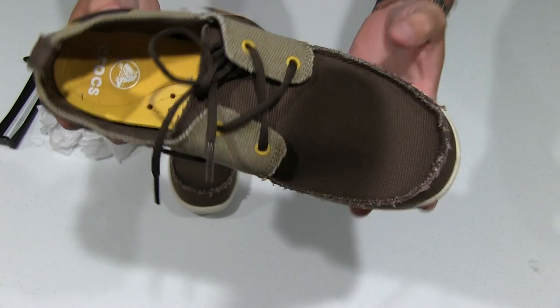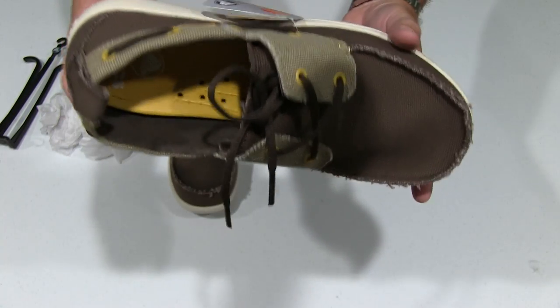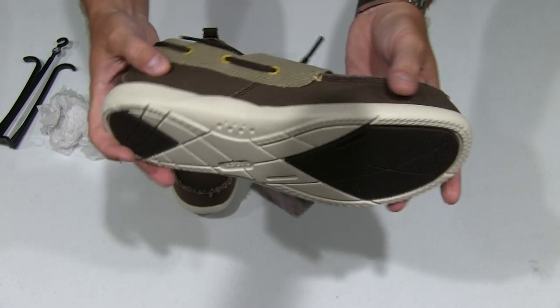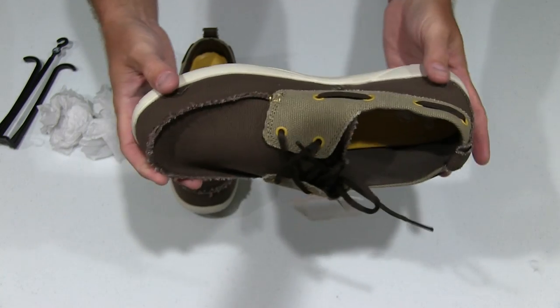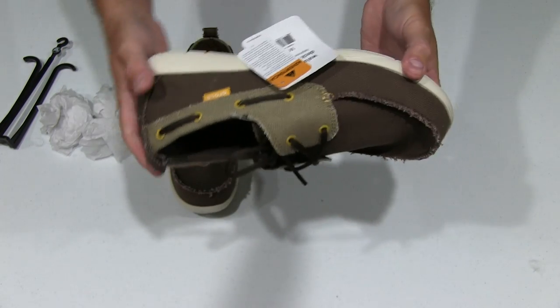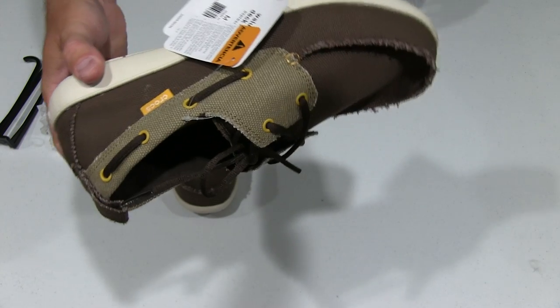What's cool about these Crocs is that, hey, they're not just comfortable — they're stylish. So I can wear these on a fancy yacht, I can wear these around town, I can go to a fast food restaurant and still look good.